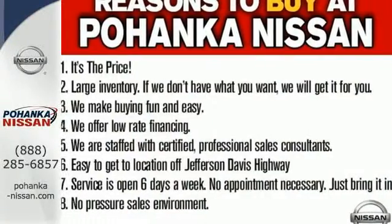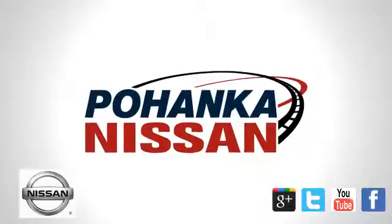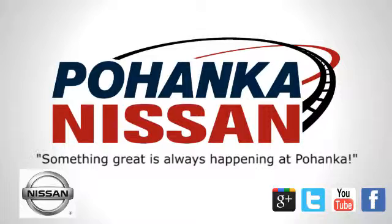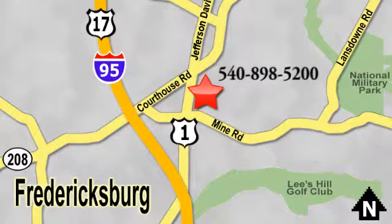Get behind the wheel of this Frontier today. Welcome to Pohenka Nissan in Fredericksburg. Something great is always happening at Pohenka. Located on Route 1 in Fredericksburg, Virginia.